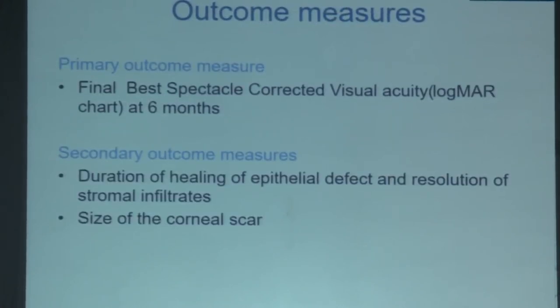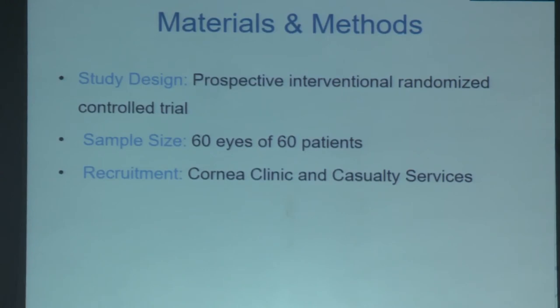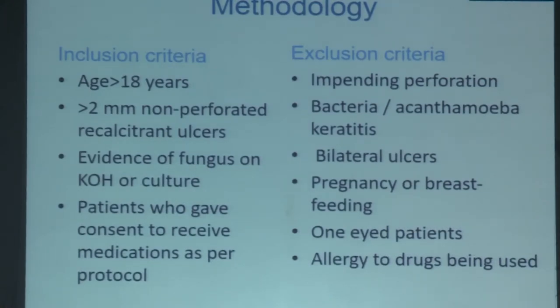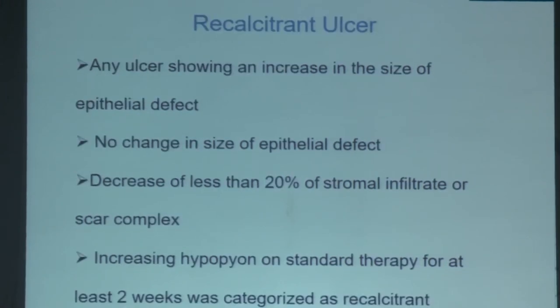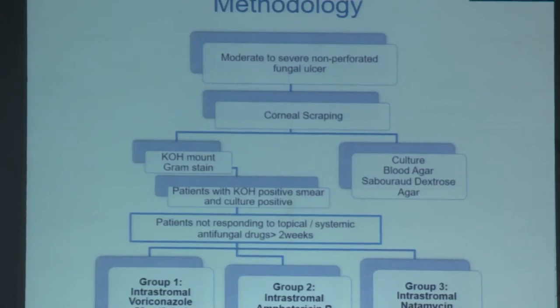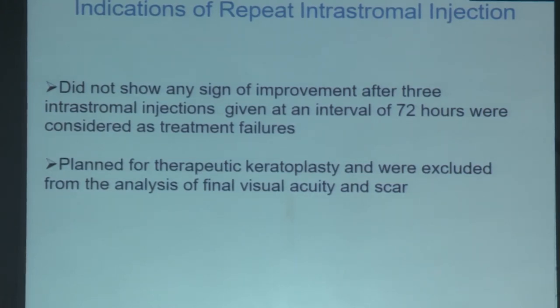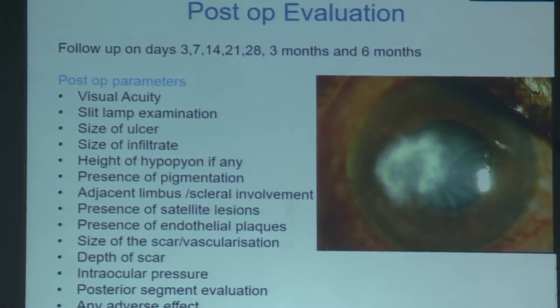The aim was to compare these three intrastromal antifungal agents. Primary outcome was best corrected visual acuity; secondary outcomes were healing of epithelial defect and resolution of infiltrates. It was a prospective interventional study in 60 eyes of 60 patients presenting to the cornea clinic, with ethics committee approval and CTRI registration. Recalcitrant ulcers were defined as no change in size of epithelial defect, increase in hypopyon, or less than 20% decrease in stromal infiltrate after at least 2 weeks of treatment. The three groups were randomized using a random number table.